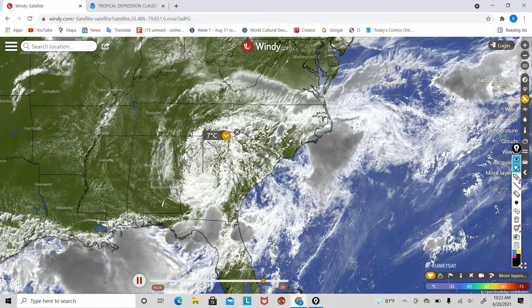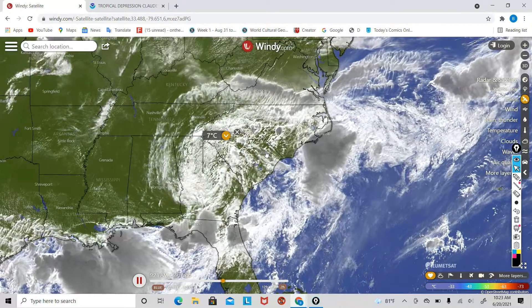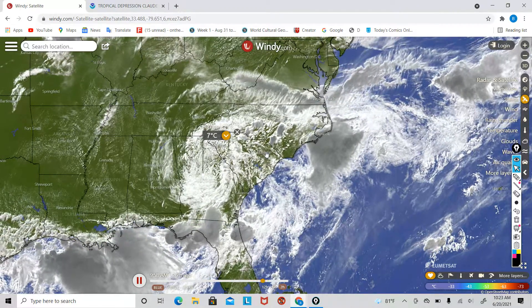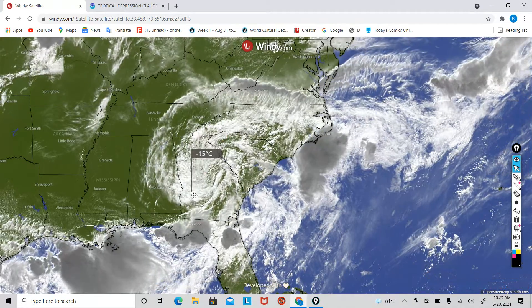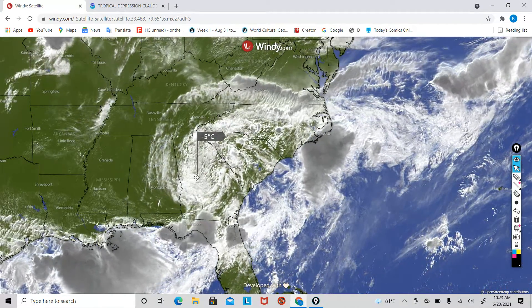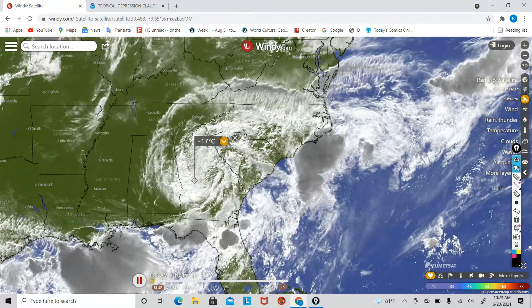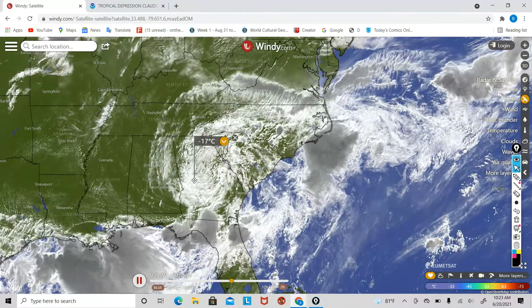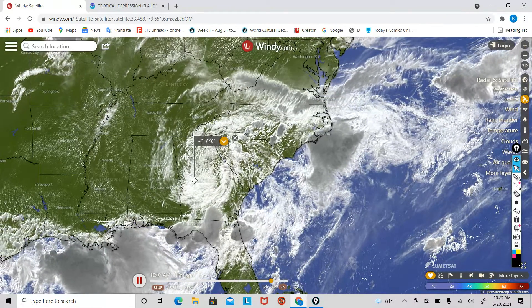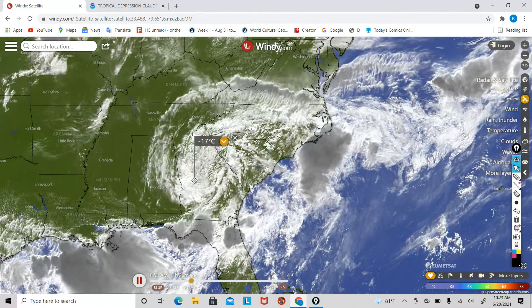Right now, Claudette has winds of around 30 miles per hour, and I do expect Claudette to go down to around 25, maybe even 20 miles per hour before re-entering the Atlantic Ocean. The internal temperatures of Claudette are just so much more than what they were yesterday. Yesterday we were getting temperatures around negative 60, and now we're only getting around negative 17 Celsius, so that means it's weakening a lot.